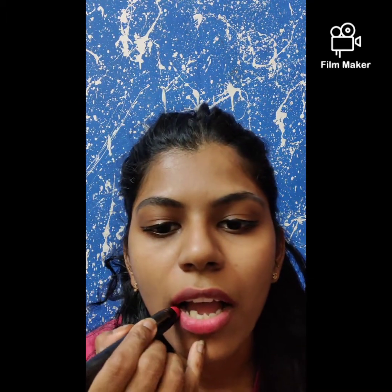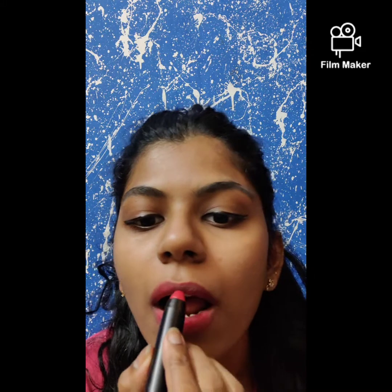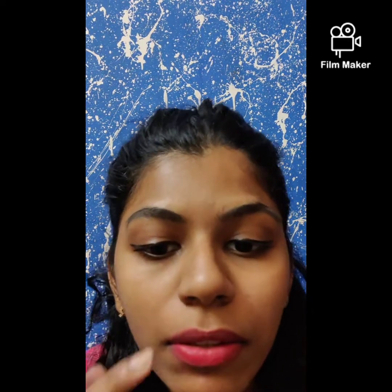Then comes the lipstick — just a small swipe. My upper lip is quite dark, but I'm done. This is all that I do for my lips, I don't do anything more.